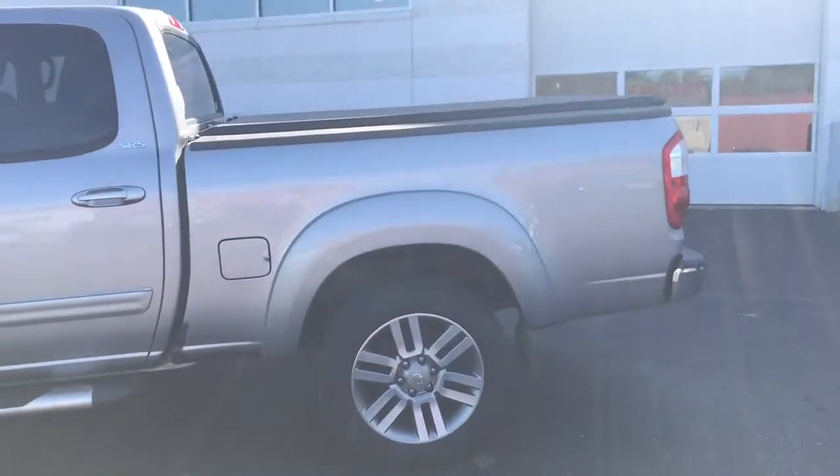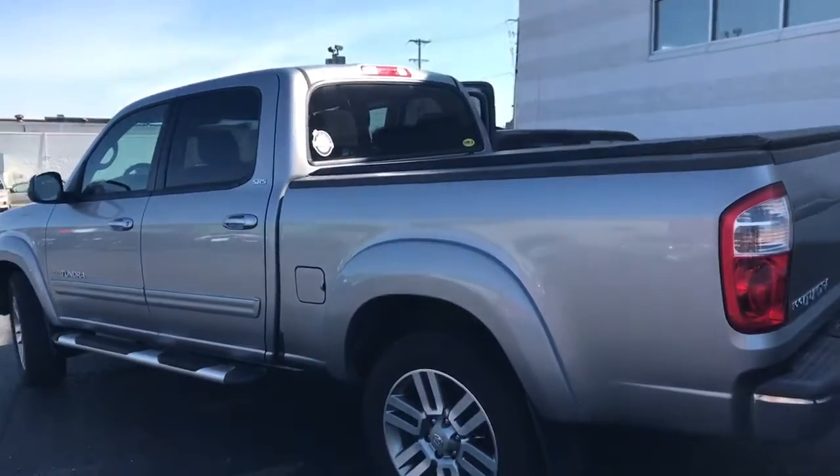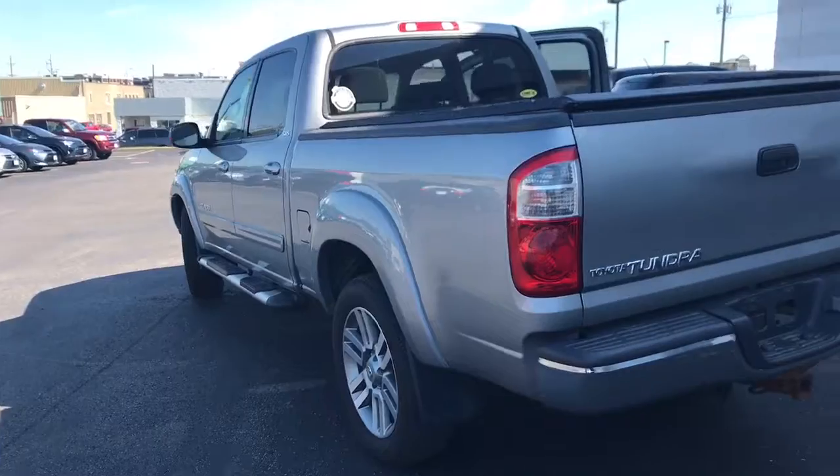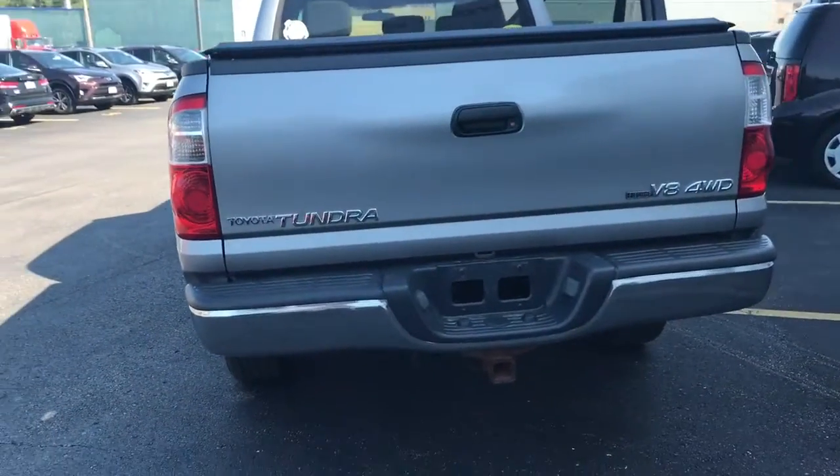Give you just a quick walk around here of the exterior. You can see it is in super great condition. For being a 12-year-old-plus vehicle, this has been very well taken care of, as you can tell by the low miles as well.